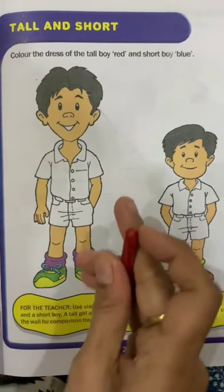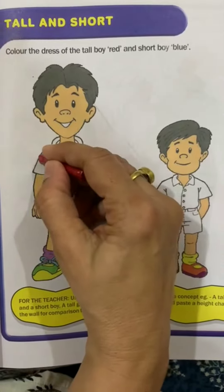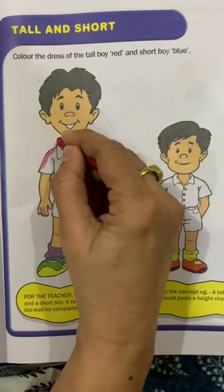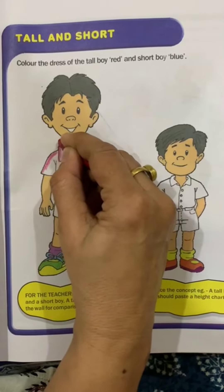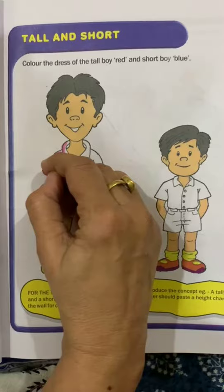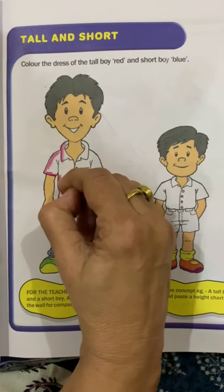So let's start. First, we will do the outline very nicely, slowly, slowly, and your color should not come out from the picture.